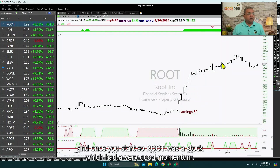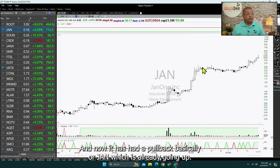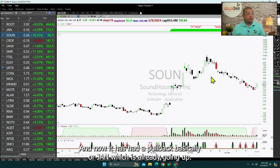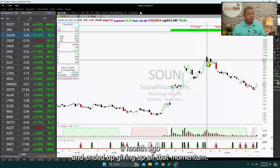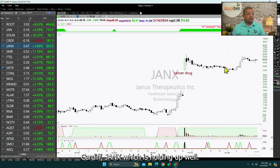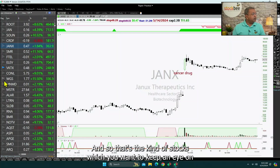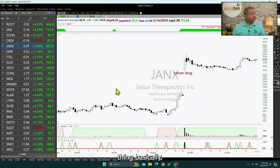Root was a stock which had very good momentum and now has had a pullback. Jaan is already going up. SoundHound had a lot of momentum a month ago and ended up giving up all that momentum. Cardiff Jaan is holding up well — that is the kind of stock you want to keep an eye on in case it breaks out.